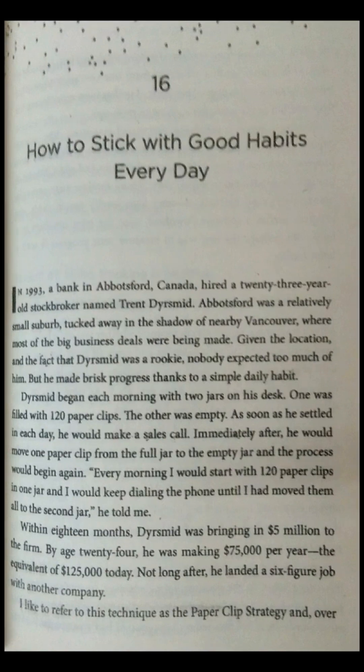Within 18 months, Dyrismid was bringing in $5 million to the firm. By age 24, he was making $75,000 per year — the equivalent of $125,000 today. Not long after, he landed a six-figure job with another company. I like to refer to this technique as the paperclip strategy.